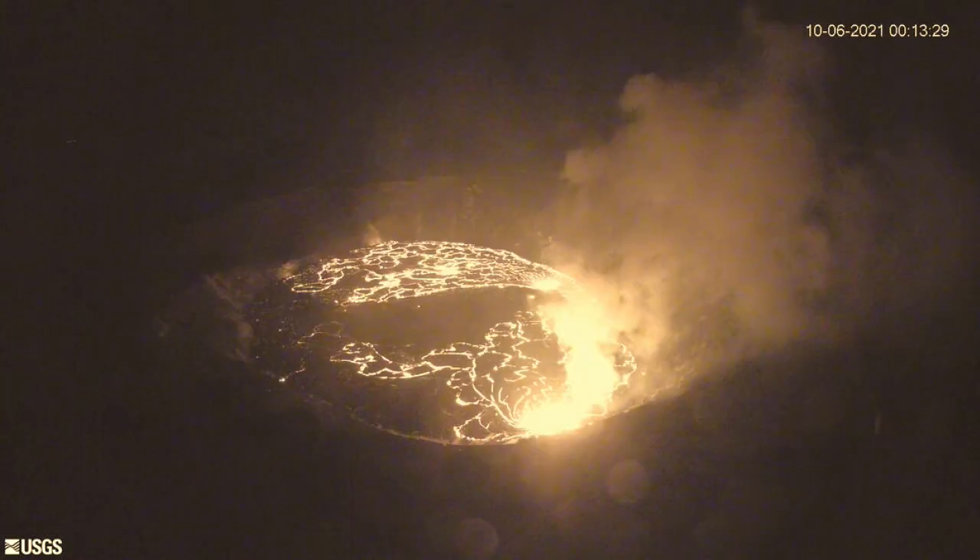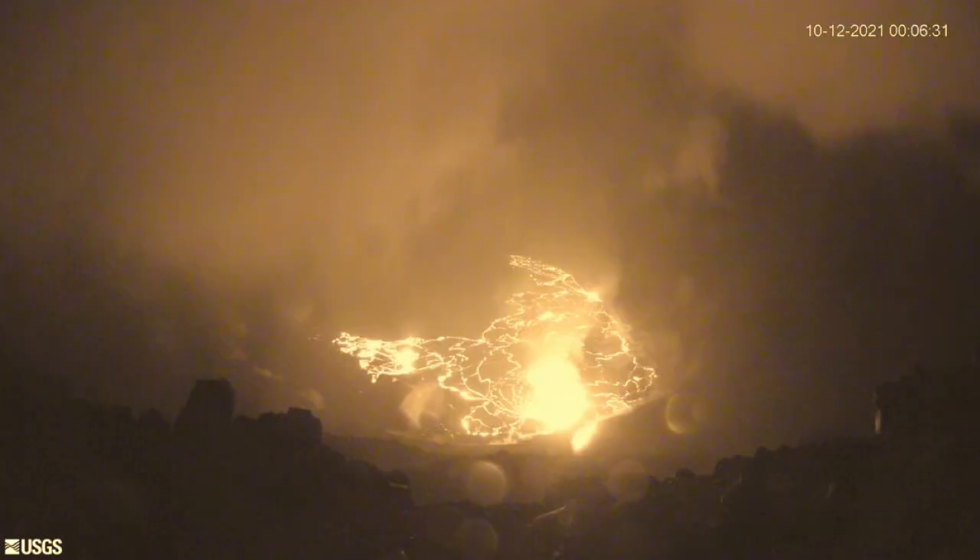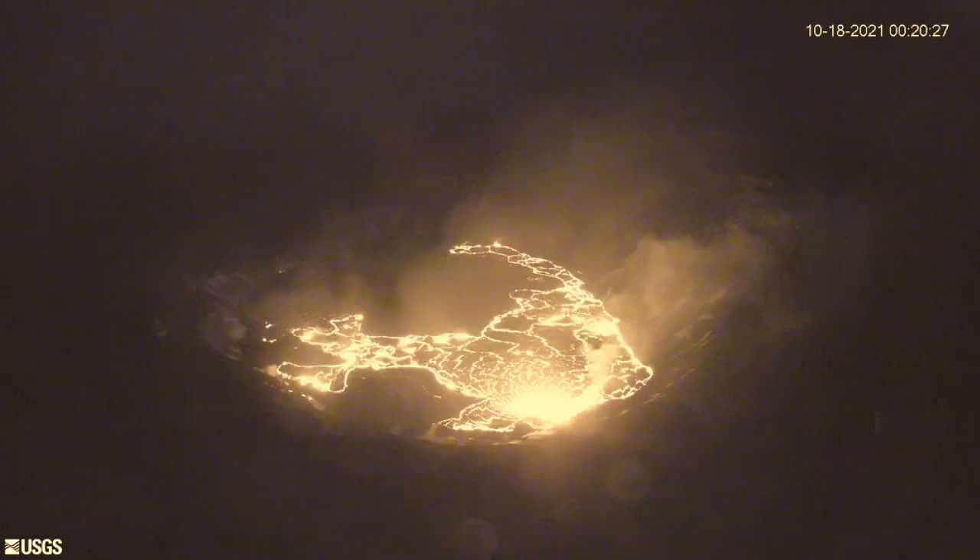Now this is the KW Pan Cam for the same time frame in time lapse format.